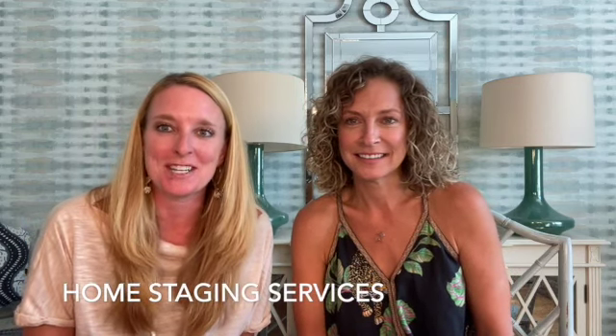Today we're going to teach you 10 creative services that you can offer through your home staging business. The first couple we're going to discuss are the obvious ones you already know about, starting with a consultation service.